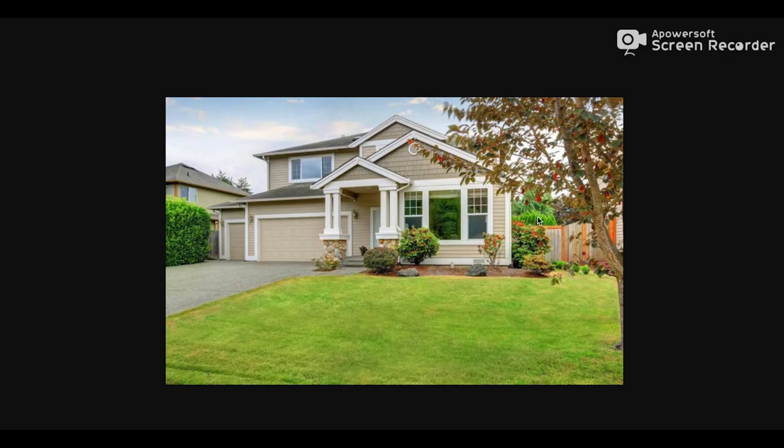Put some nice motion sensor lights up in here and really light up these really dark areas, especially right around here. These are access points to the house.